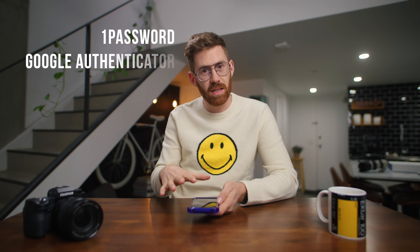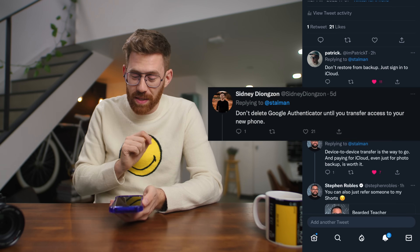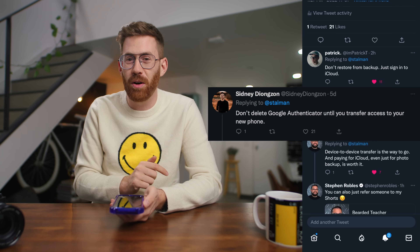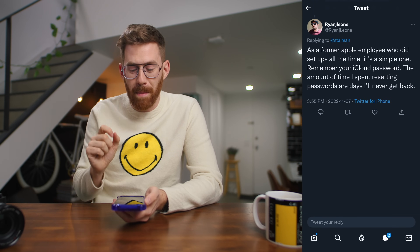Some of the first apps you'll want to install are a password manager and authenticator. They are built into iOS, but I still prefer the extra features of 1Password and Google Authenticator. One important tip from Twitter: don't delete Google Authenticator until you've transferred to your new phone, because some apps may need to verify with your real-world device. It's easy to move your authenticator from one iPhone to another — just scan a QR code — but make sure it's done before you wipe the old phone. Also, remember your iCloud password — the amount of time spent resetting passwords is time you'll never get back.